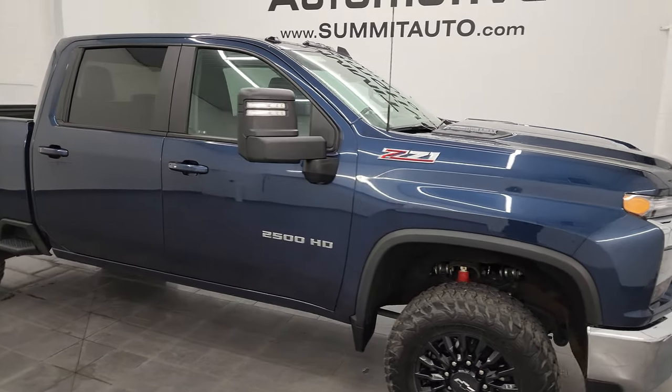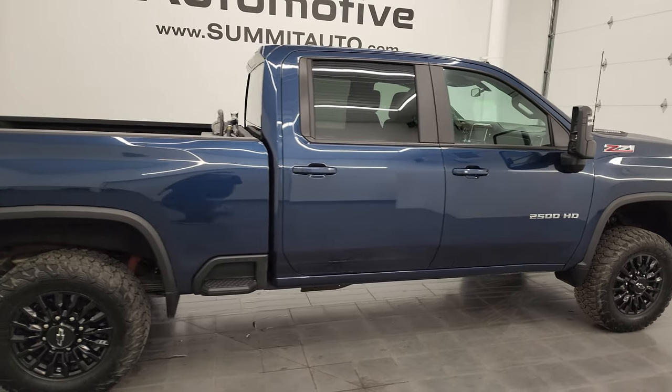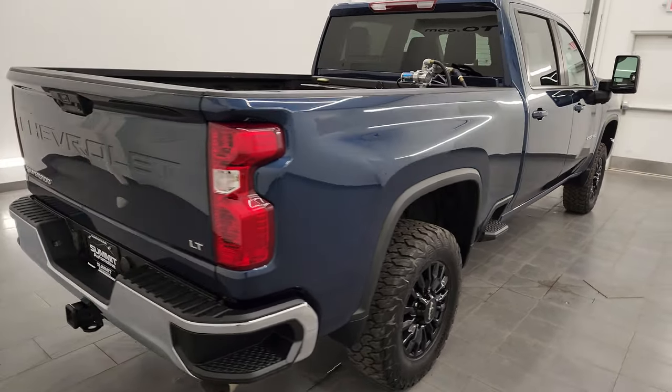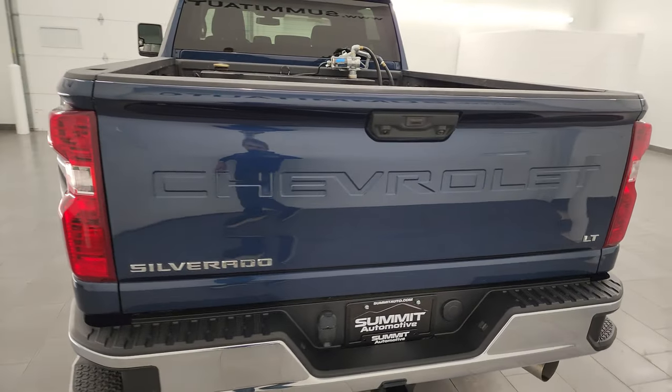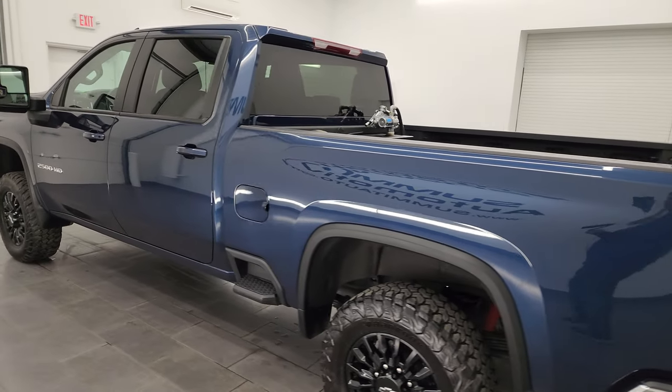Hey, this is Brett and this 2023 Chevy Silverado 2500 Crew Cab Short Box 1LT Z71 is stock number 14324Z. I am here at Summit Automotive in Fond du Lac, Wisconsin — your new and used heavy-duty truck headquarters.